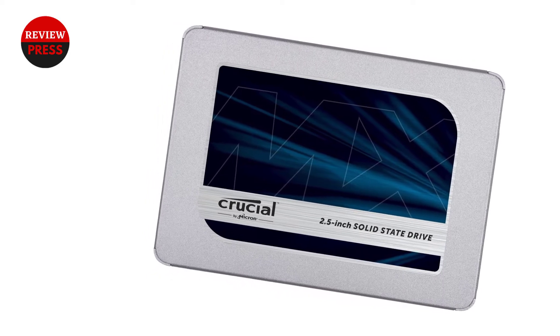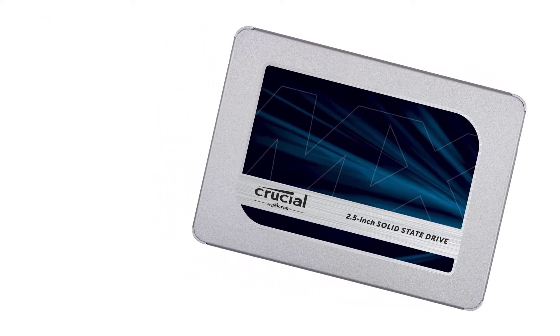While its 1TB is acceptable for some gamers, it won't be enough for those with larger libraries.